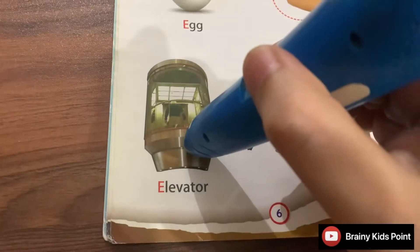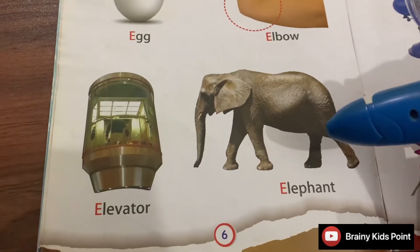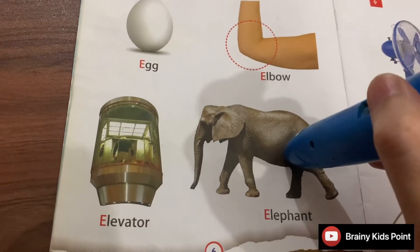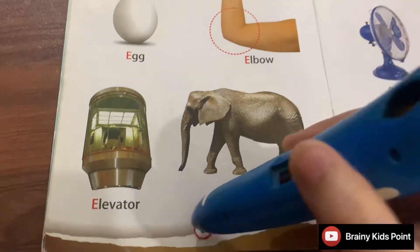E. Elevator. Elevator takes us from one floor to another. E. Elephant. Elephants have a large trunk. Page 6.